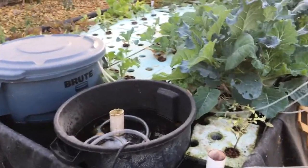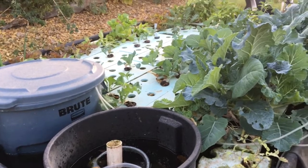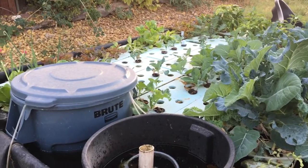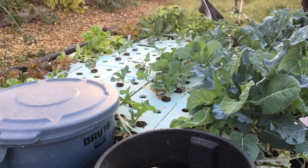Hello, this is Dr. George Brooks with the Aquaponic Victory Garden on the afternoon of November 27th, 2020. It's been a while since we've brought you up to speed on what we're doing, but I wanted to take a walk around and show you some new things.